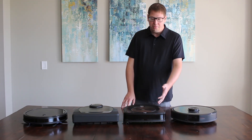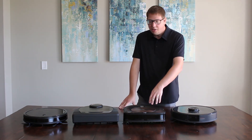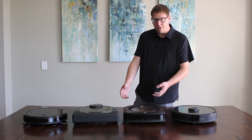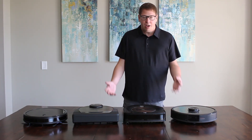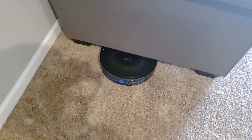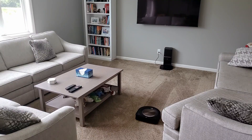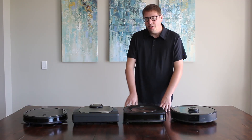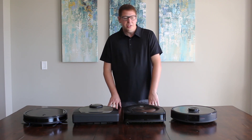The other form is V-Slam, which uses cameras pointed upward to map the space as it goes. There are a lot of arguments about which is better between LIDAR and V-Slam, but I don't think the difference is big enough to worry about. V-Slam might do better at going underneath things. It also maps the house and reports back with no-go zones and room labels. As far as mapping speed, LIDAR is the fastest, followed by V-Slam.